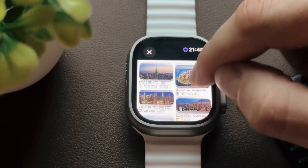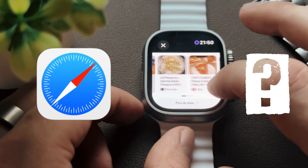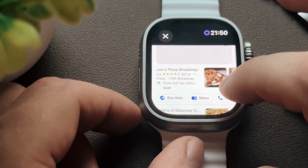Hi everyone! I hope you all are doing well. Have you ever wondered why there is no native Safari app on the Apple Watch, or if it's possible to Google search for things right on your wrist?